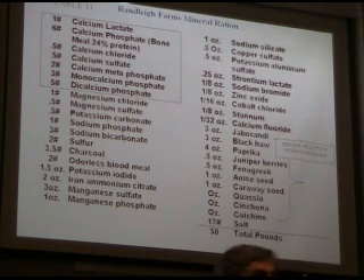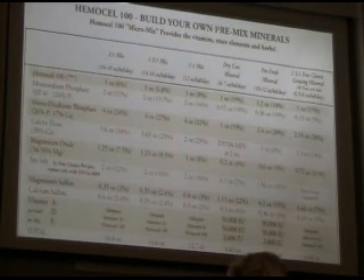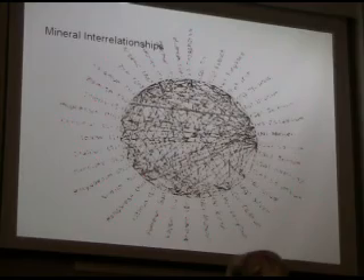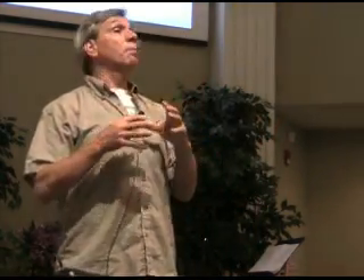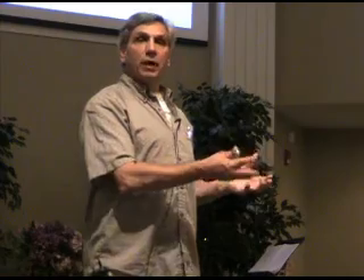They put herbs in those premixes, and we do that now too in our premixes. So that's the mineral wheel. What that shows you is a ball — all these minerals affect all these other minerals. This isn't a linear thing; it's a spherical thing where everything is connected to everything else. Calcium affects magnesium positively and adversely. Phosphorus positively and adversely. So ratios are just as important as amounts. Too much of one thing creates a deficiency of another, even though there is enough of the other there.